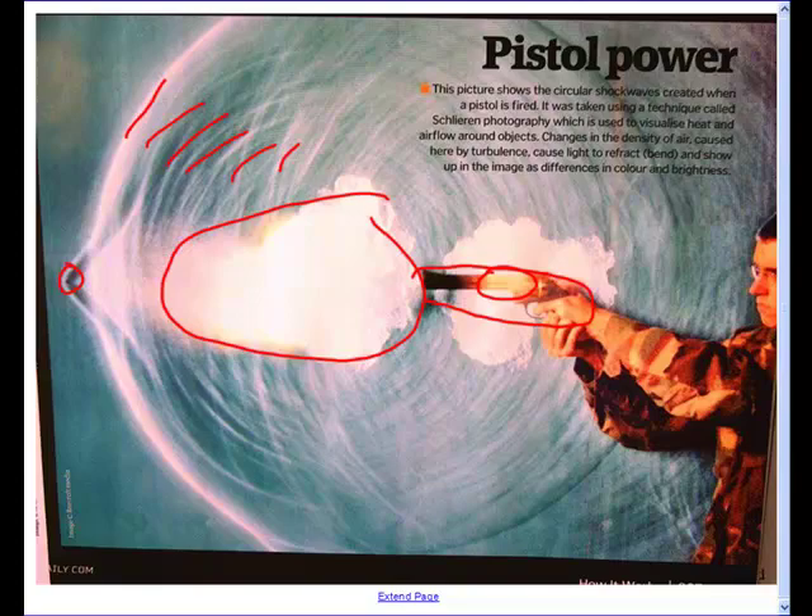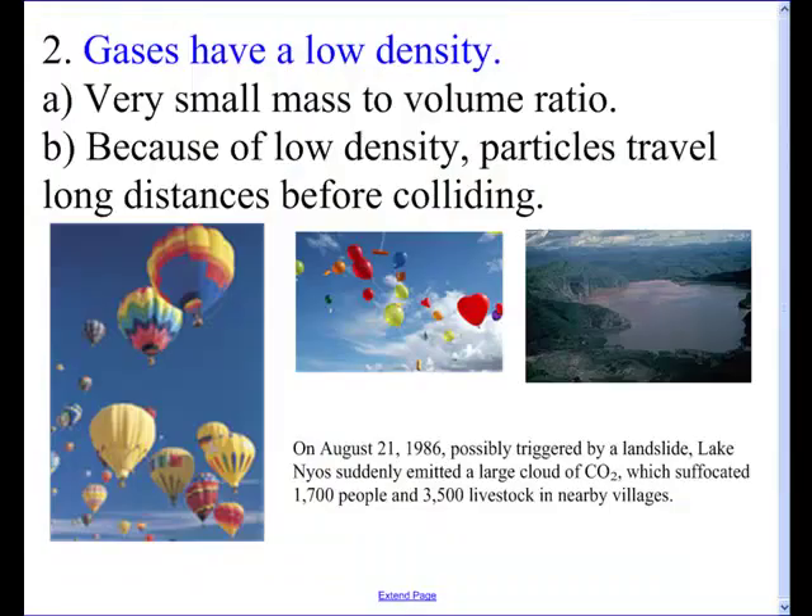The next property is that gases have a very low density. Because of that, you can do cool things like go on a hot air balloon. Helium balloons are really cool. It also allows you to play the greatest game ever in your living room — don't let the balloon touch the floor. The reason gases have a low density: if we think of the density equation, density equals mass over volume. Think about a balloon, for example.